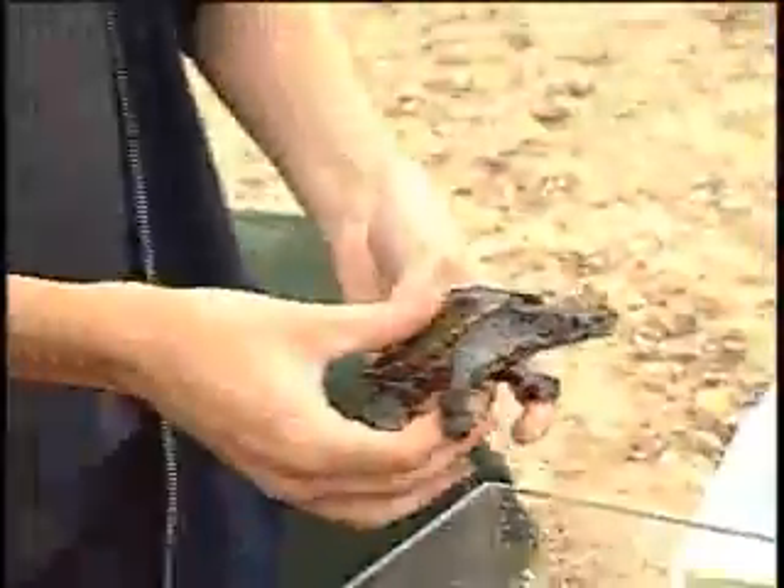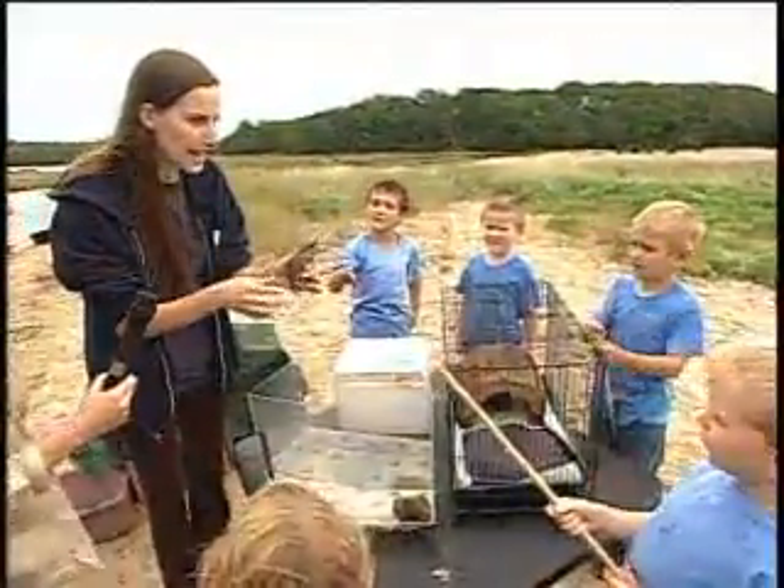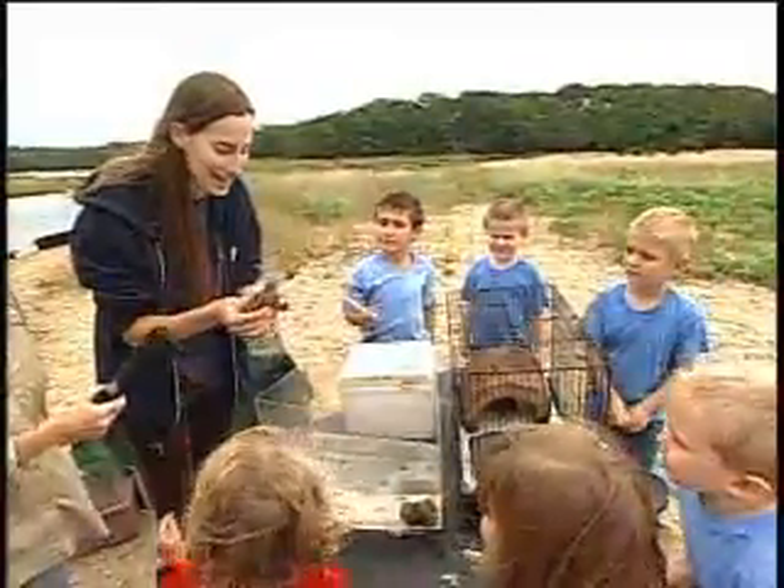So boys and girls, do you know if this is a boy or a girl turtle? This is a boy. And how do we tell? Because he has a nice long tail. That's right.